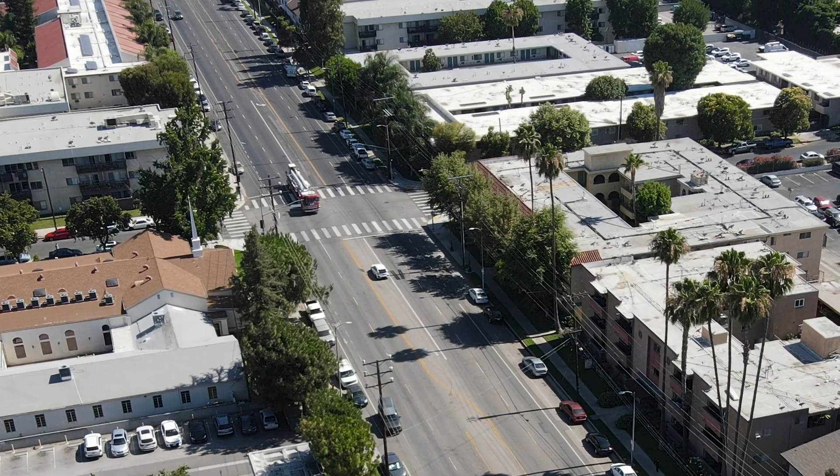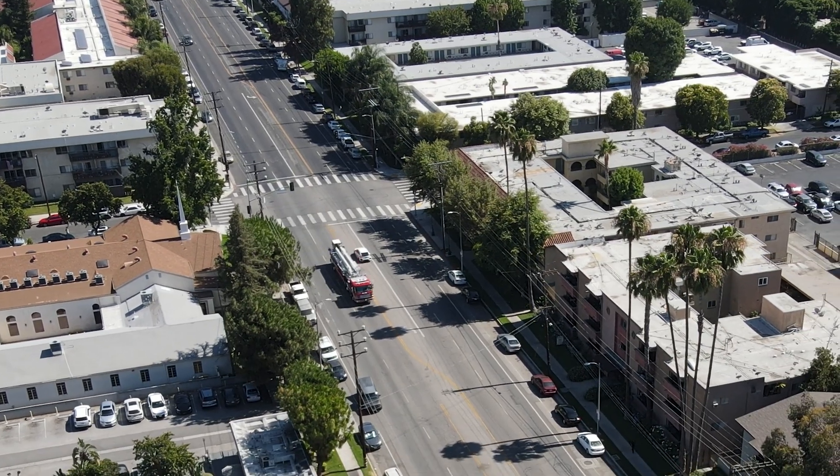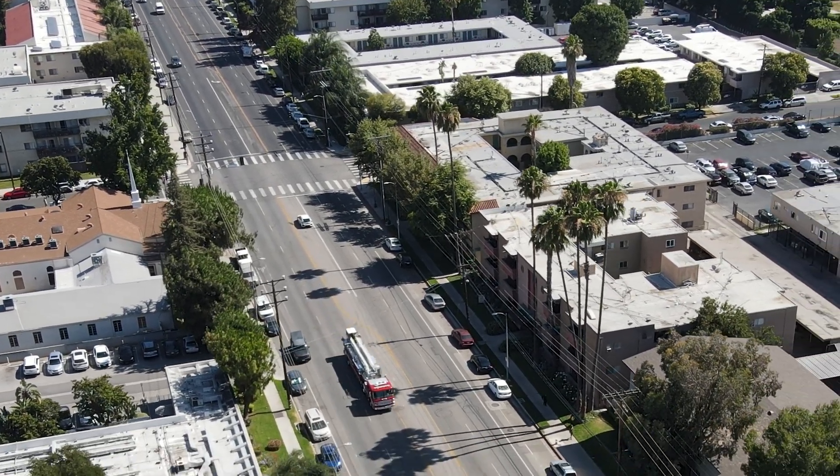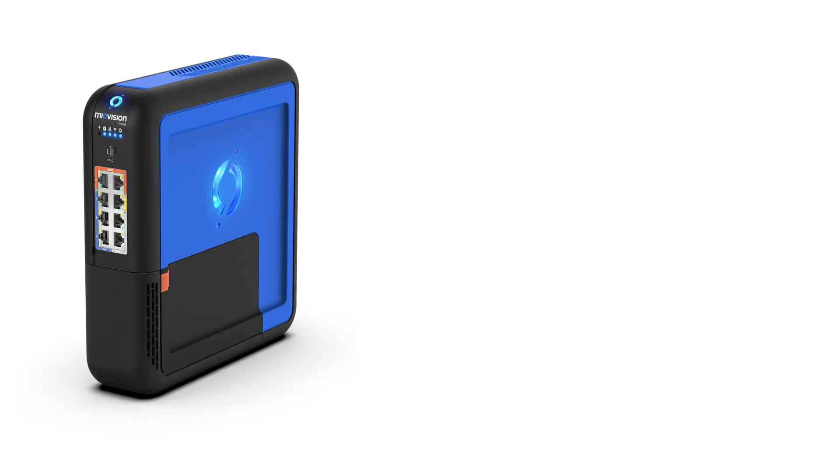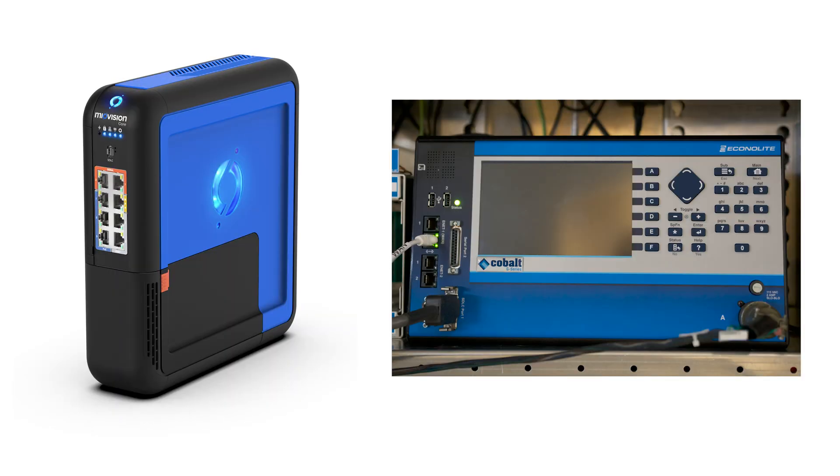In the following demonstration, a connected emergency vehicle — in this case a fire truck — is requesting EVP at an intersection equipped with a MioVision core and an NTCIP capable controller.